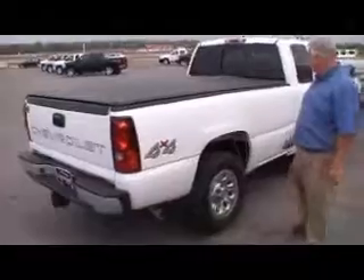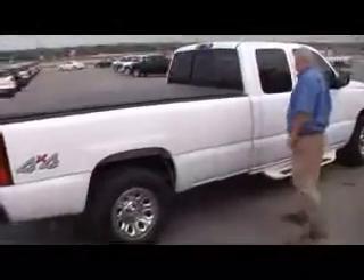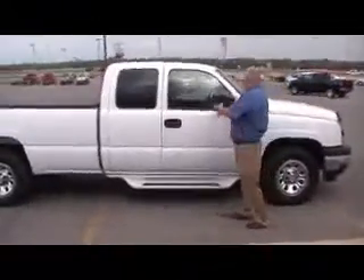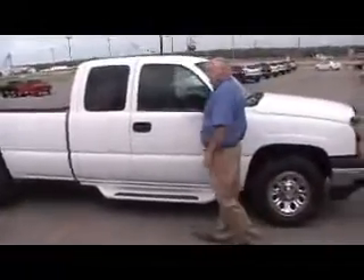No beams. You've got pull-out mirrors on it. You notice the trailer.